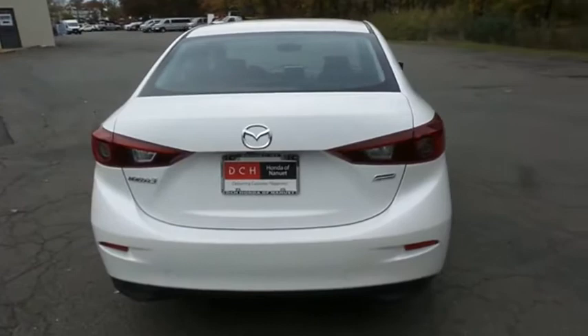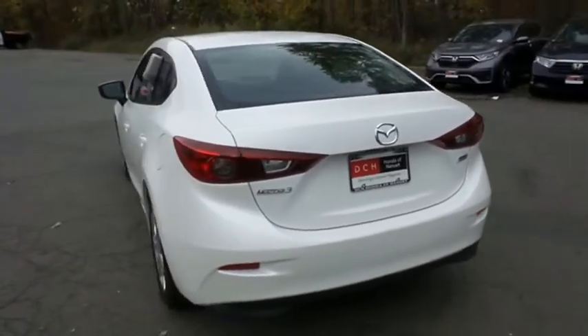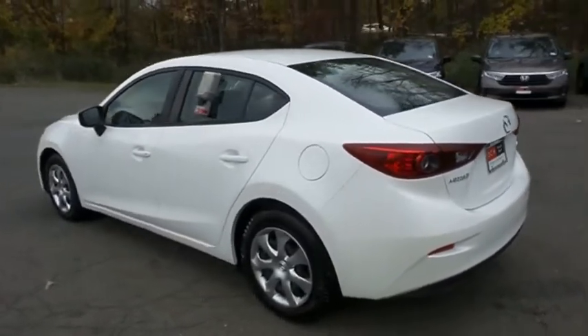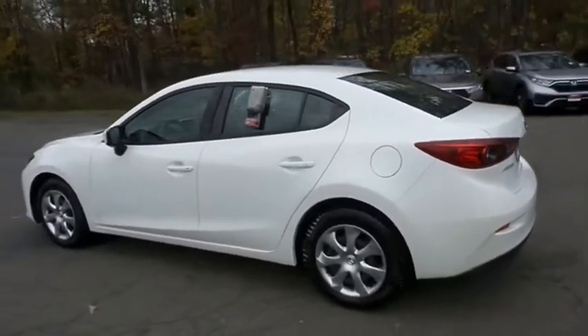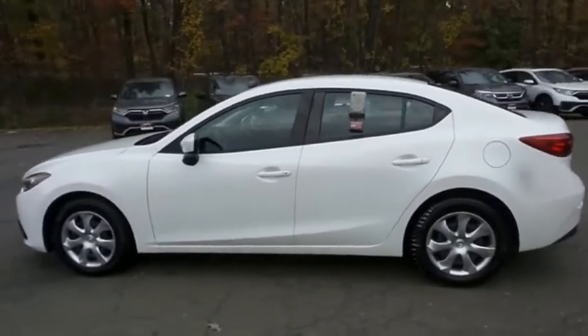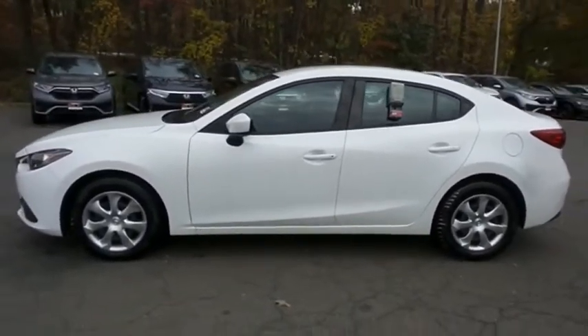This beautiful Mazda 3 Sport has just arrived at Honda of Nanuet. It only has 40,000 miles. It's gone through a comprehensive multi-point inspection and quality assured review, and it comes with the Carfax Vehicle History Report.